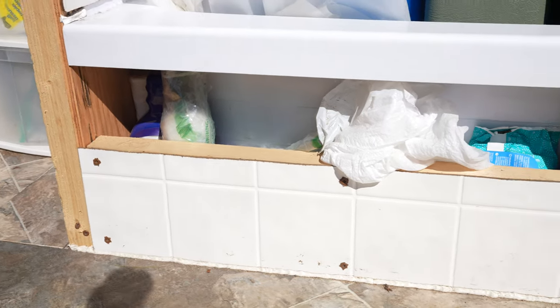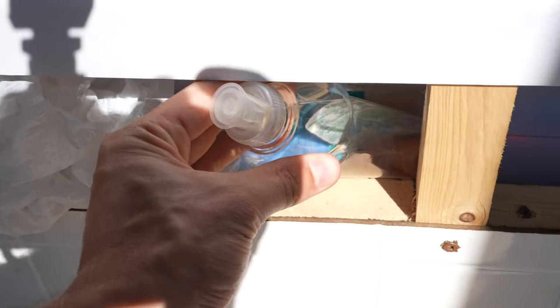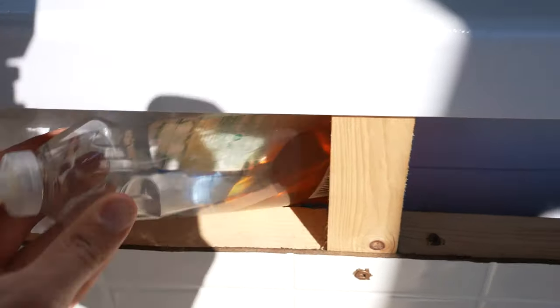Everything basically falls. Made a little compartment underneath the tub where I store all my toiletries. It's kind of hard to get at sometimes. I could have made it a little bit shorter here — but nothing falls out, that's for sure.